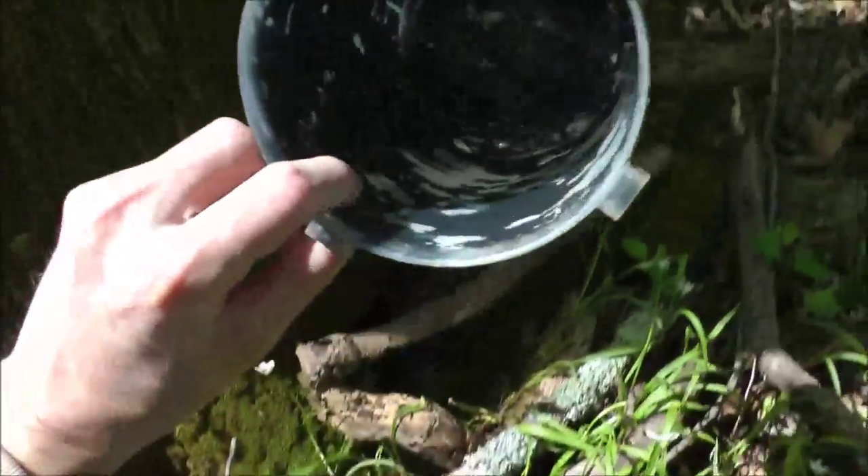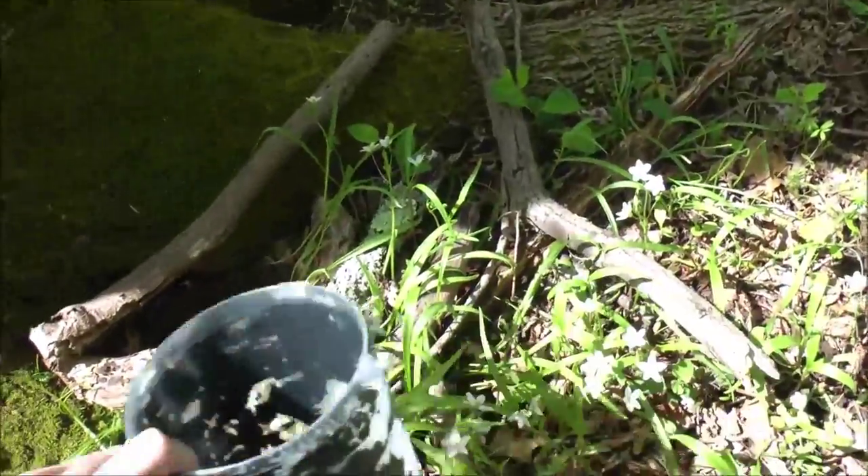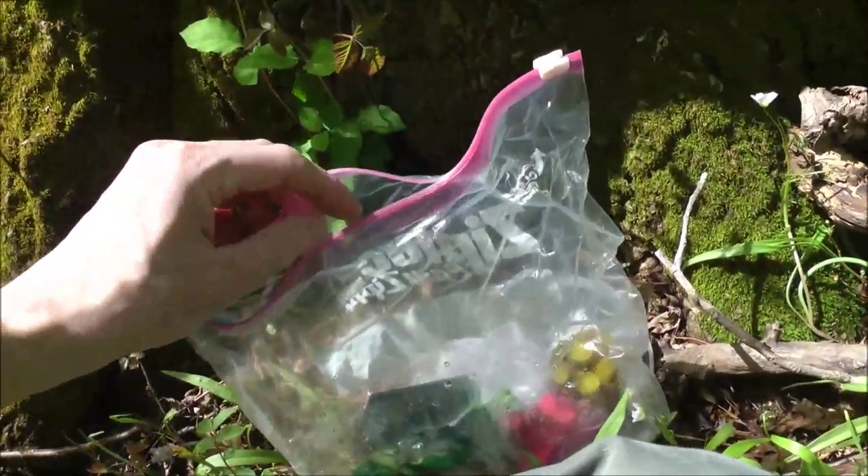A bunch of toys. There's some water in there — it wasn't watertight. A bag that didn't seal.